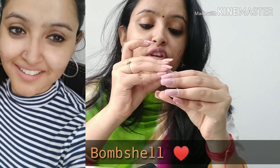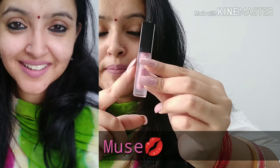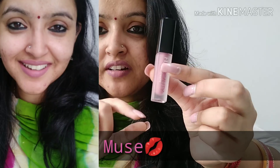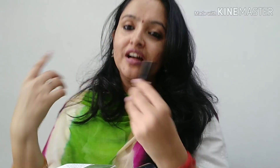Next, if you talk about the second shade, this is MUSE and it is a good color. The packaging is not very transparent so you may not be able to tell the exact color, but when you apply it, it shows a different color on the lips. I will show you the color of all the blush nudes shades.